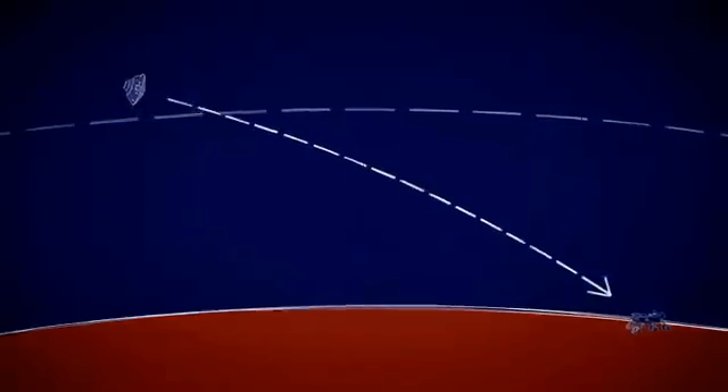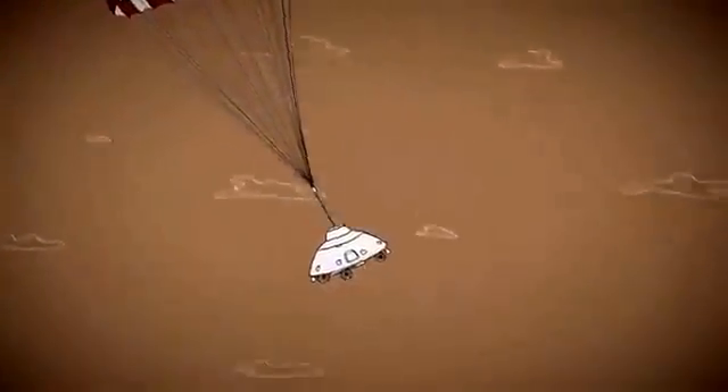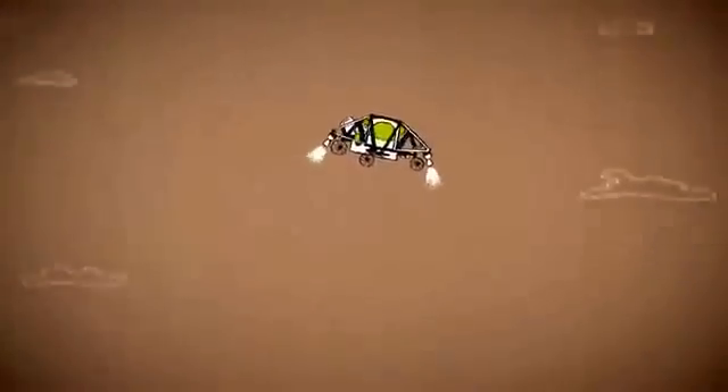Hundreds of things have to go just right. Curiosity must hit the atmosphere at just the right angle, endure extreme heat from friction as it descends through the atmosphere, open its parachute at just the right time, use radar to know exactly how high it is, free itself from the parachute, and perfectly fire eight rocket engines to slow final descent.